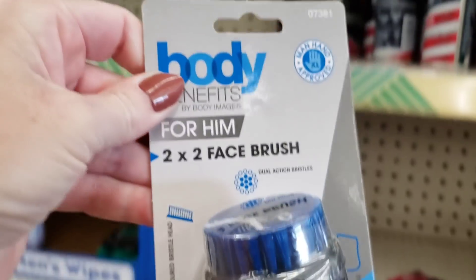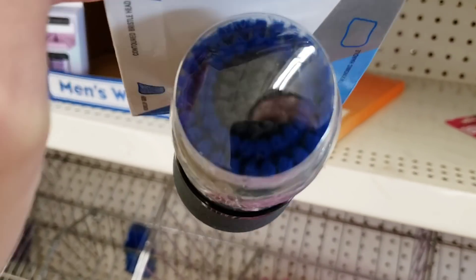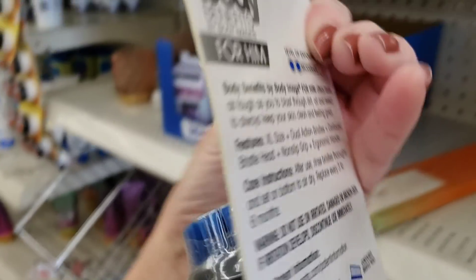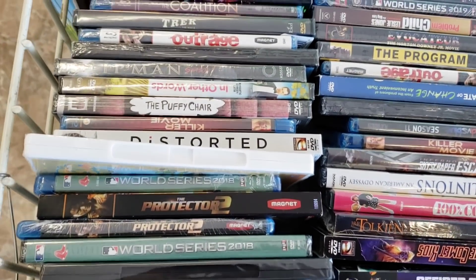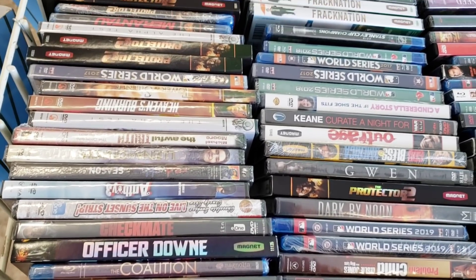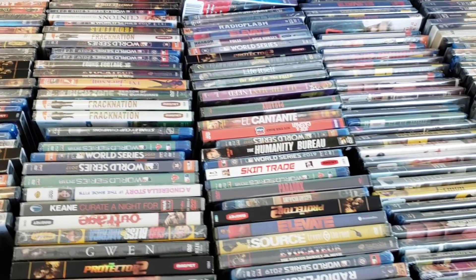And this is new. I do believe this came from Walmart originally, it's a few dollars. Very soft bristles - it's for your face. Lots and lots of DVDs. Usually when they have a big shipment of DVDs or books, they put them right at the entrance of your Dollar Tree. So be sure you take the time to go through these DVDs and Blu-rays because you can find a lot of great movies.